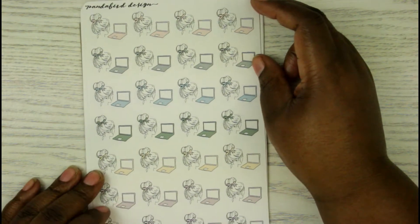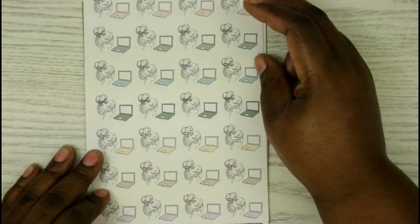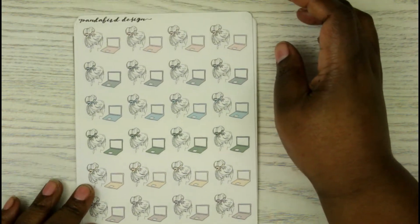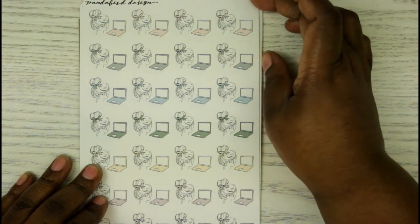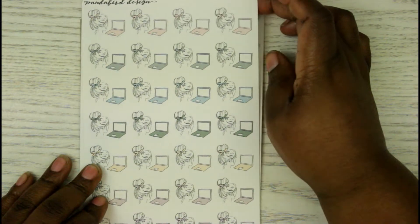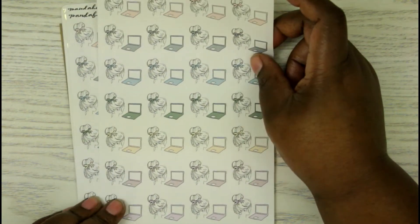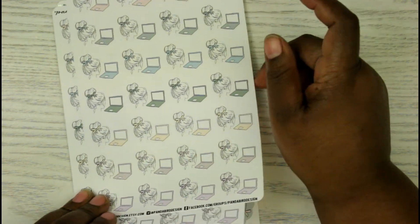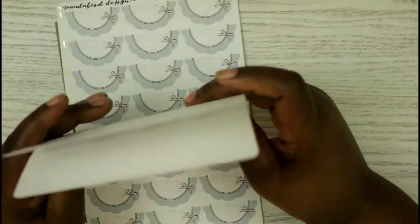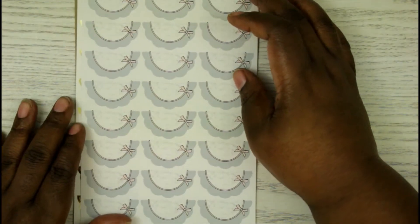I got these in a pretty neutral colorway because these are the colors I'm going to be using more later this summer and fall. They're really the kind of colors I love. I have my hair in a top knot all the time, so I thought these would be perfect.